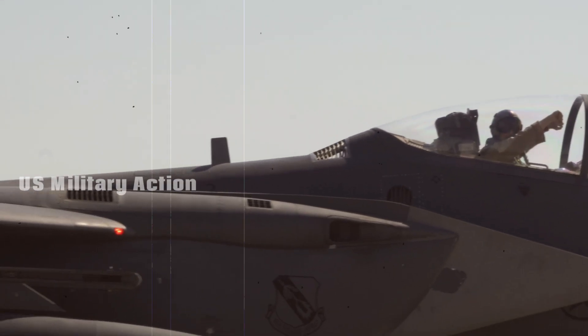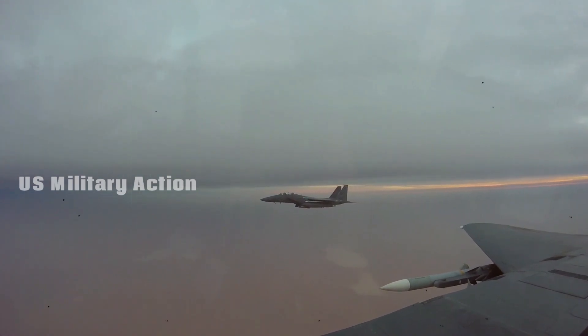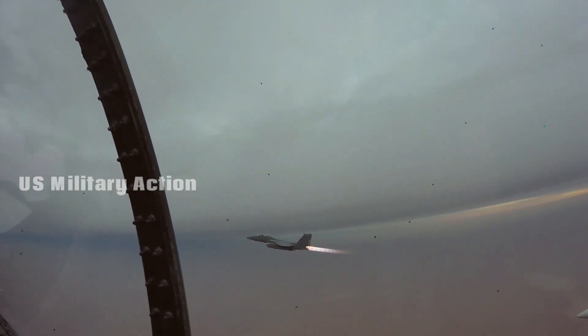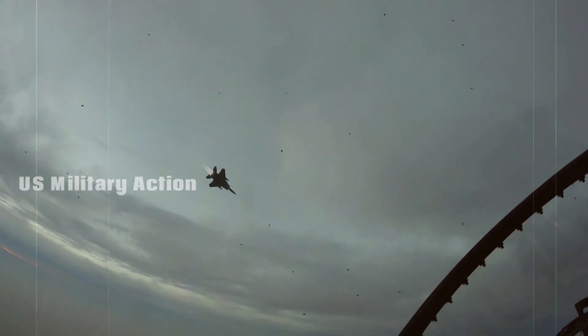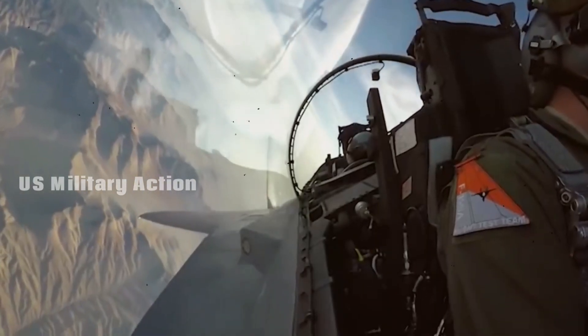The F-15EX offers an unprecedented ability to carry a vast array of weapons. It can carry up to 22 air-to-air missiles, far more than other jets in the U.S. fleet, including the stealthier F-35 and F-22. This expanded payload capacity makes the F-15EX an extremely effective platform for missile truck missions, where it can be loaded with munitions to support stealth fighters like the F-35.